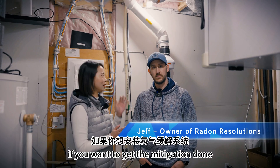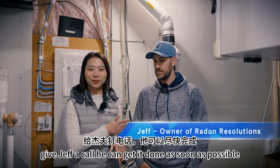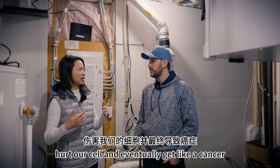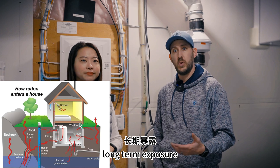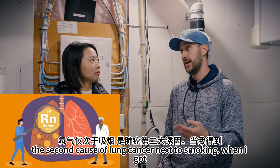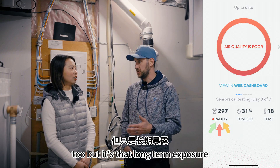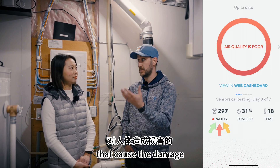If you want to get the mitigation done, like me — concerned about the harm to my body — give Jeff a call. We all know that radon is a very toxic gas to our body; it's going to hurt our cells and eventually cause cancer. It's a radioactive gas that comes up from the earth and long-term exposure presents many health risks, one of the main ones being lung cancer. It's actually the second cause of lung cancer next to smoking. It's not the radon itself — it's the radon decay particles that get into the air after they creep into the house that cause the damage.